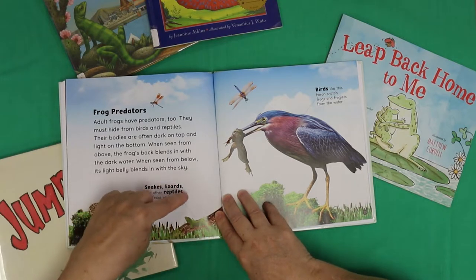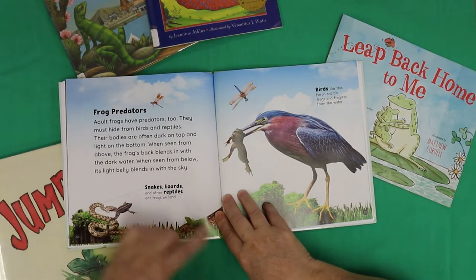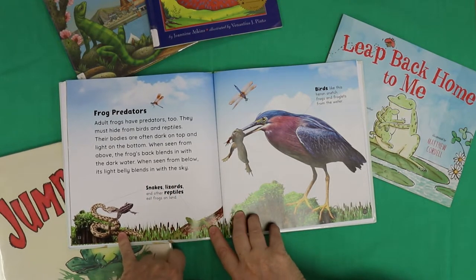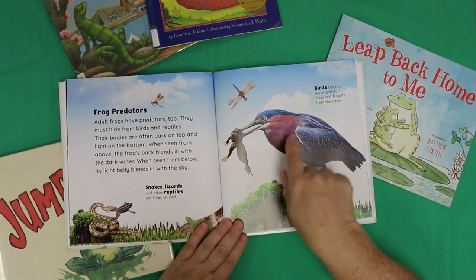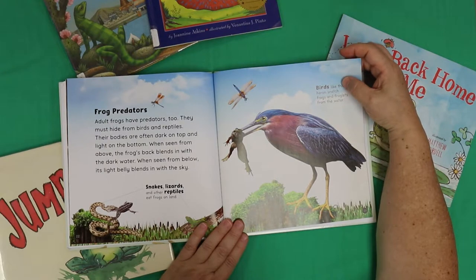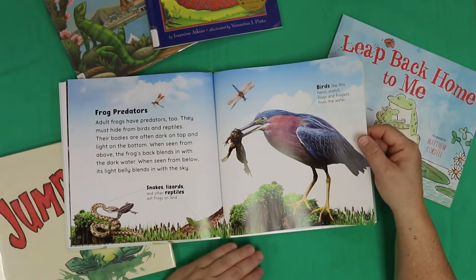Snakes, lizards, and reptiles eat frogs on land. There's a snake, there's a lizard, there's a bird. Birds like this heron snatch frogs and froglets from the water. Mmm, sushi!